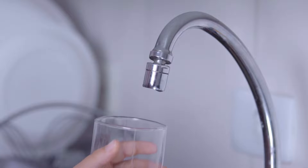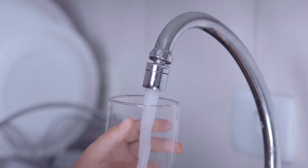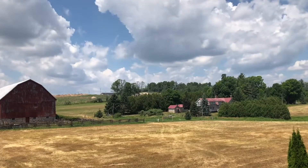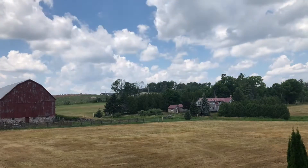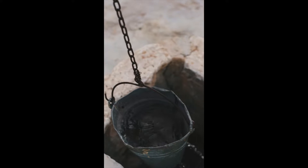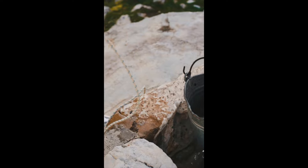In urban areas, water quality is largely monitored by municipal authorities. However, rural areas don't have the same luxury. In rural Canada, people use many sources of water such as wells. Other sources such as lead pipes and groundwater can get easily contaminated with toxic bacteria. We intended to solve the issue of water quality in rural areas.